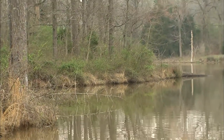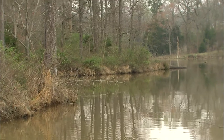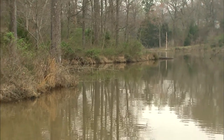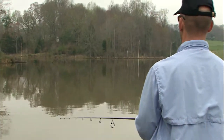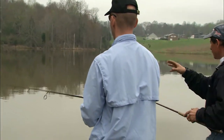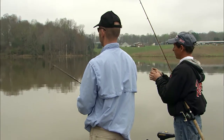Now this shoreline here — why do you like this so much? I can see where there's some stick-ups and whatnot, but what's the attraction here for the spawners? Well, it's a good protected area, and a lot of little shallow places, a little cover in shallow water here for them to spawn by.